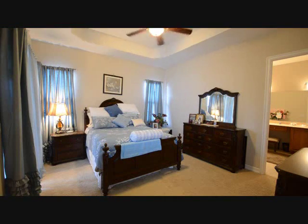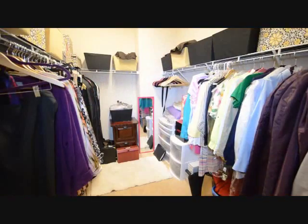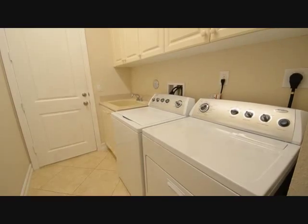Here's the master bedroom — tray ceiling, huge size. The master bathroom has dual sinks, separate tub and shower, lots of space. And then a huge walk-in closet that accommodates a lot of clothing. Here's the laundry room with a separate tub.